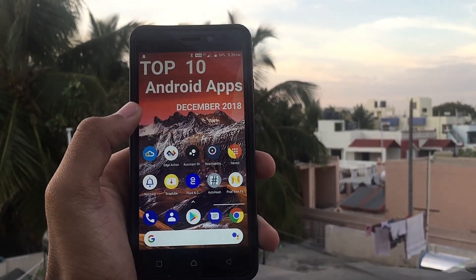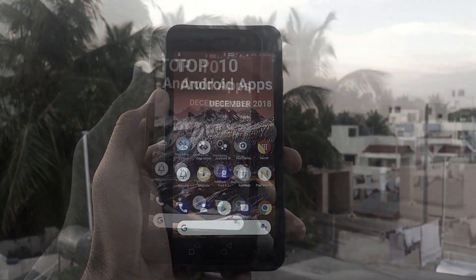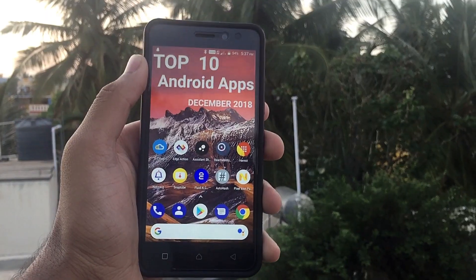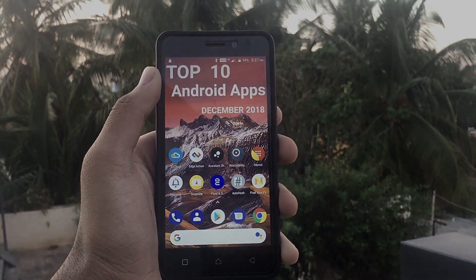These were the top 10 apps for the month of December 2018. Hope you liked the video. All the links to the apps will be in the description below. If you liked the video, press the like button and don't forget to subscribe if you haven't already. After subscribing, press the bell icon so you don't miss out on any future content. Thanks a lot for watching — till next time, this is Harsh and I'll see you in my next video.